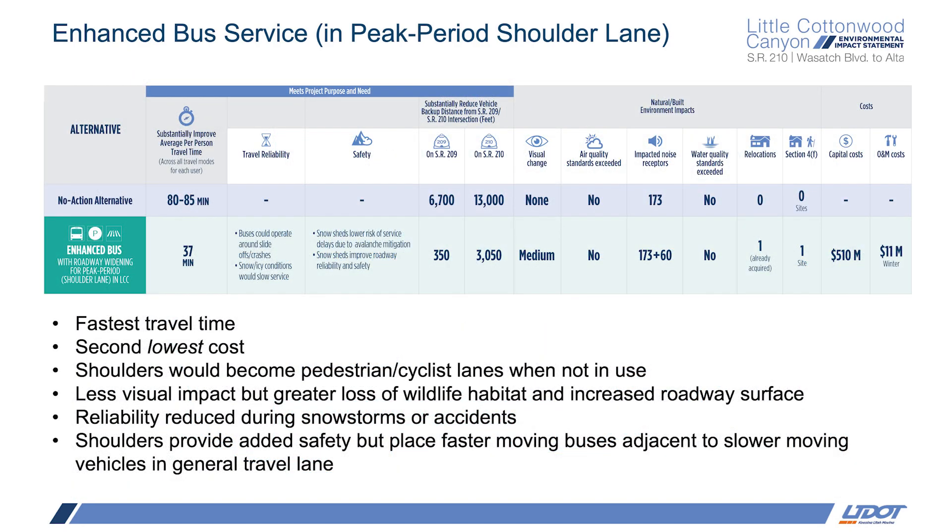This alternative has a capital cost of $510 million and a winter operations and maintenance cost of $11 million per year. As UTA has noted, the two factors that attract potential transit users are the speed of the service — reduced seat time — and the frequency of the service to reduce the fear of missing the next bus. The enhanced bus has the fastest seat time of the five alternatives, and this is why it meets the mobility component the best. Cost is of course a consideration, and the peak period shoulder lanes has the second lowest initial cost. Also, the wider shoulders would increase safety for both pedestrians and cyclists by allowing them to travel farther away from vehicles in the general purpose lanes.